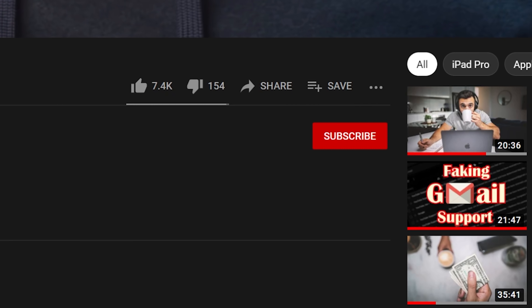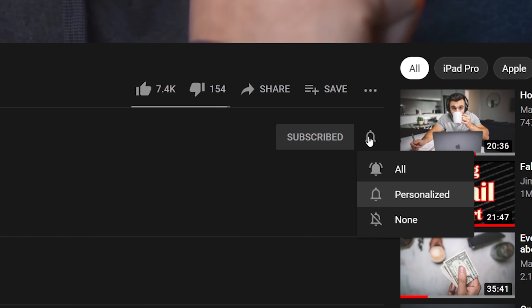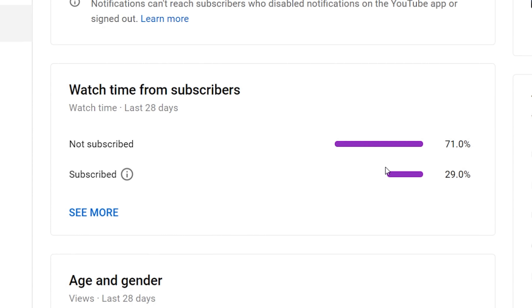Before I move on to the next extension, which might possibly be the most useful one for most people watching this video, I do want to say that if you're enjoying this video, maybe consider hitting that subscribe button. I've actually got a brand new best note-taking apps video in the works comparing newcomers like Roam Research and Obsidian with the old standards. Also, according to my analytics, only 30% of you are actually subscribed when you watch my content — subscribing really does help support the channel and push it out to more people on this platform.